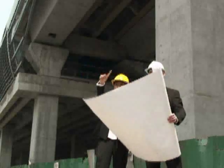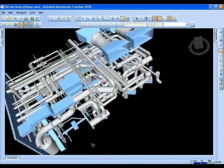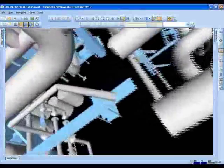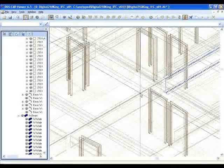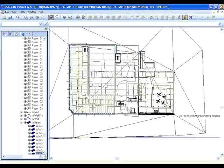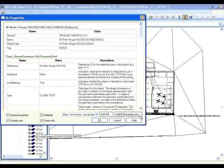BIM methodology creates a more efficiently executed construction project and serves as a reliable basis for ongoing decisions about the facility and its assets. This increased level of efficiency is a major reason why BIM is rapidly becoming a design standard, not only for government agencies, but for many leading engineering contractors and construction firms.